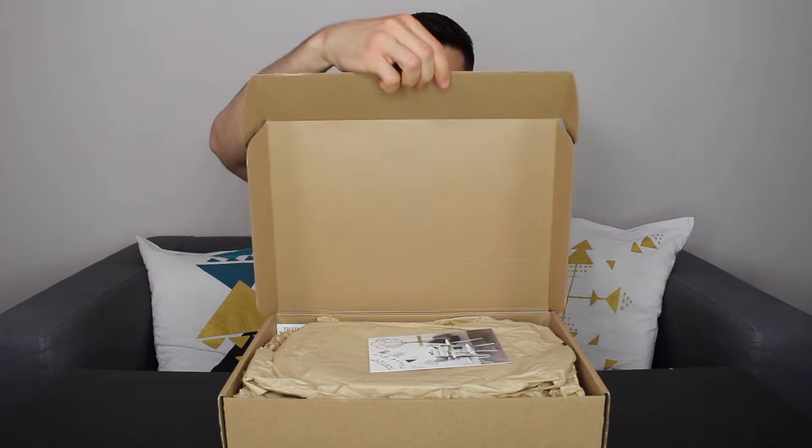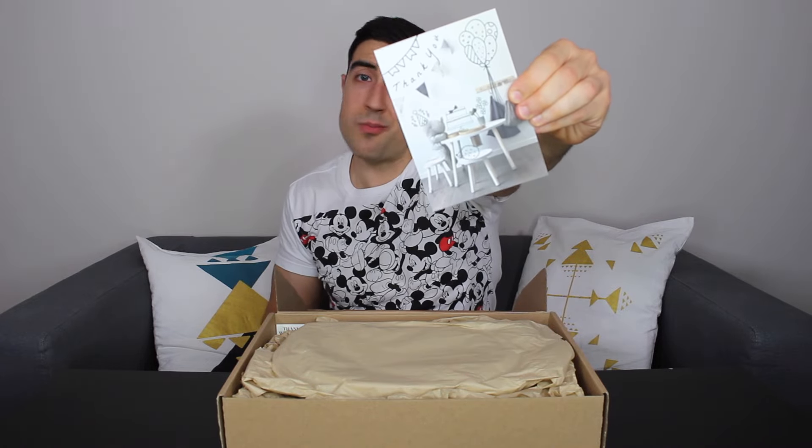Now let's open the box and find out what's inside. There's a thank you note from Blue-Brown Tights.